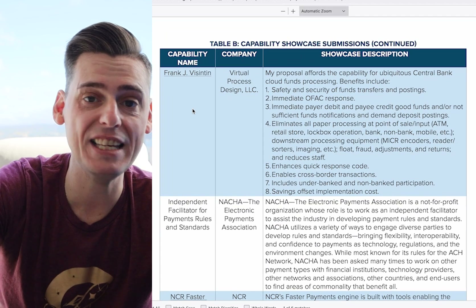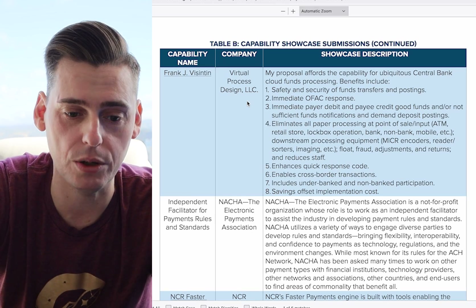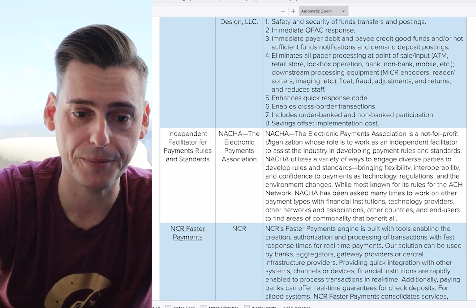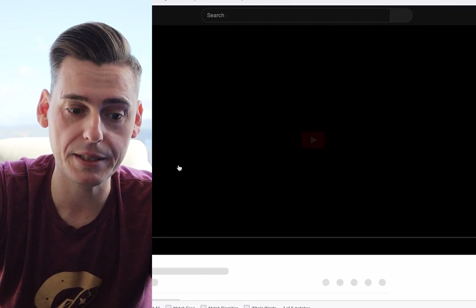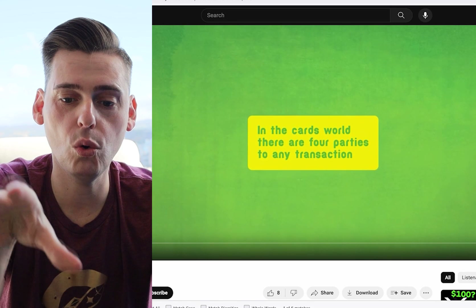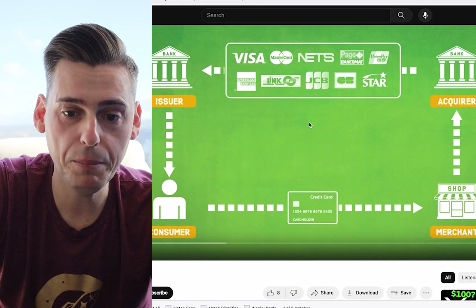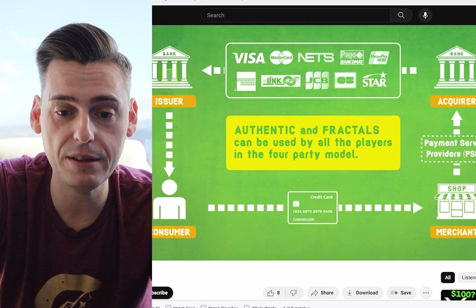Frank J. Viston is just a person with a virtual processing design, but I've looked through his website and they're not anywhere close. Then you have Independent Facilitator Payment Rules and Standards from Nacha. Nacha is a US payment system that processes about $72 trillion a year. Then we scroll down a little bit and see some faster payments options. None of this stuff really screams game-changing — it's very plain, very basic. When I try to check some of these websites, it's pretty bad.